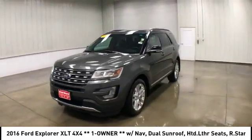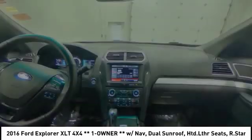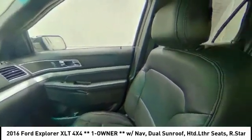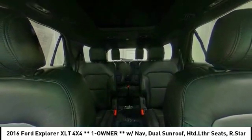Backup camera, anti-lock braking system, keyless entry, power passenger seat, stability control, traction control, steering wheel audio controls, leather-wrapped steering wheel, Bluetooth, power steering.